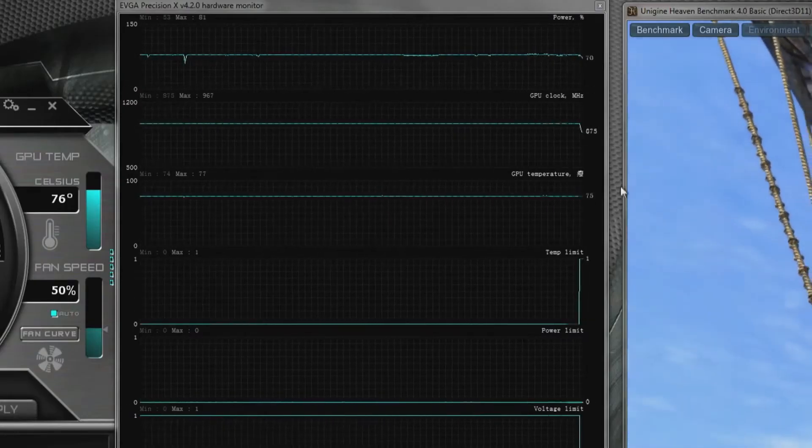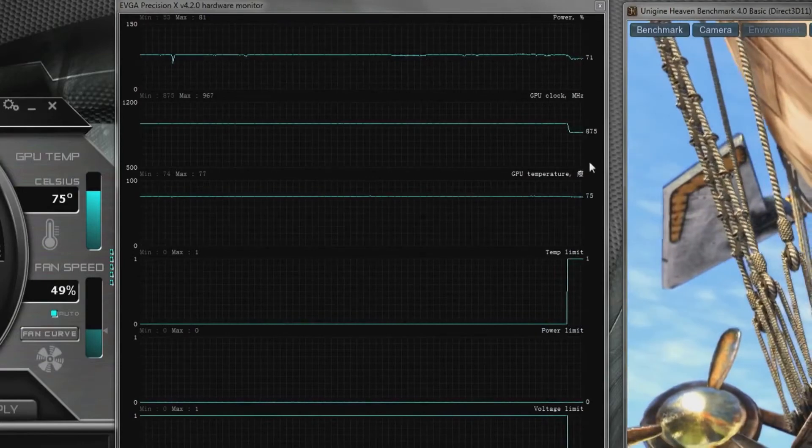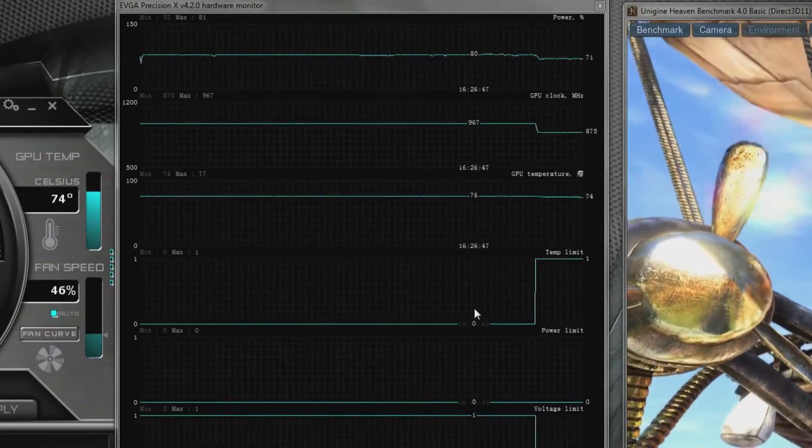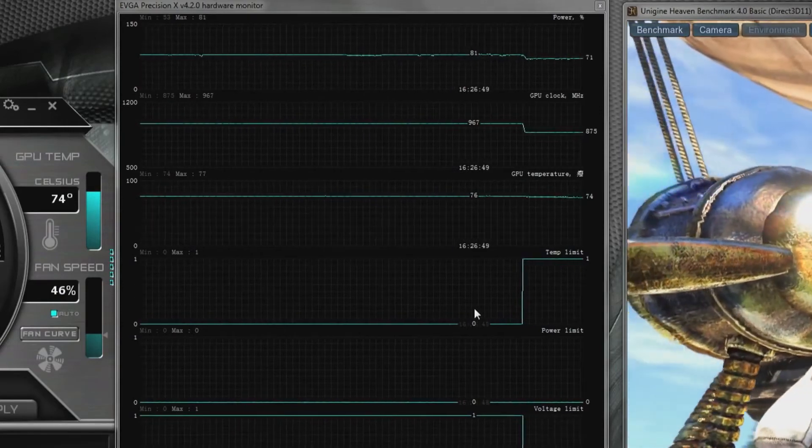What happens over here on the right is you can see that temperature comes down right away, the clocks drop, and the temperature becomes your limit. It's just a really easy way to control your GPU and make sure you get the maximum performance possible.